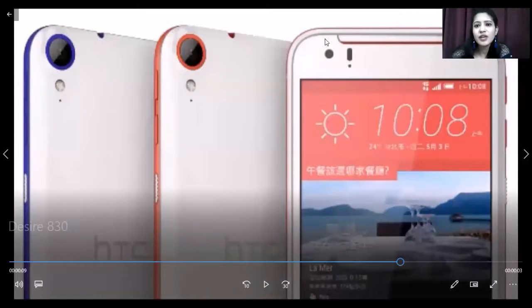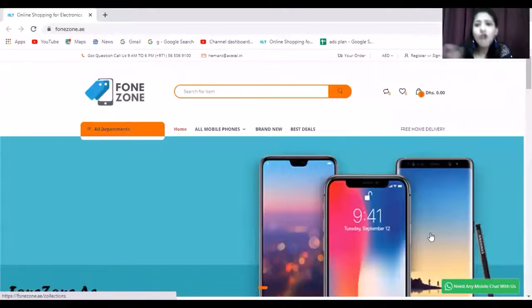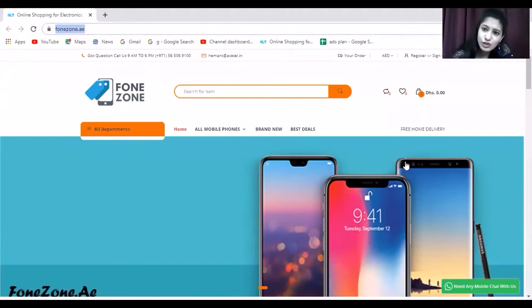We have a site where this variant is available at an amazing price. All you have to do is click on the description link and log in to the website. The website name is phonezone.ae and you will land on that site.